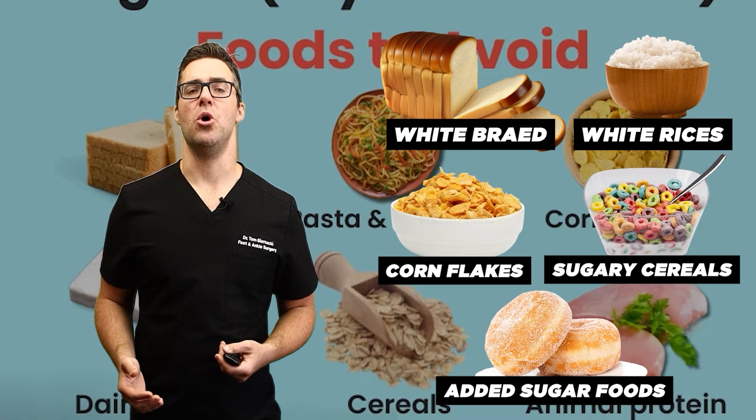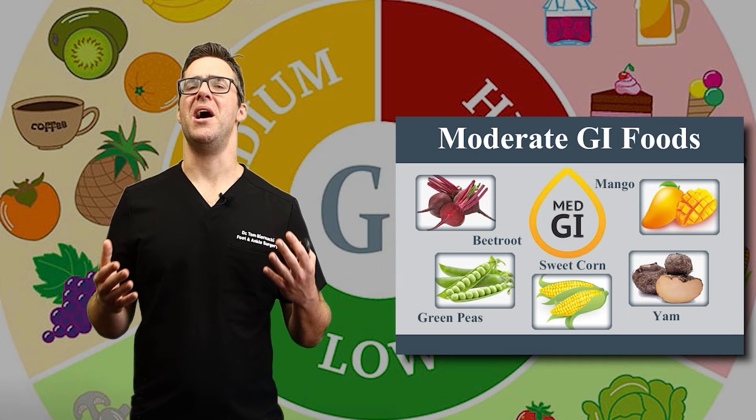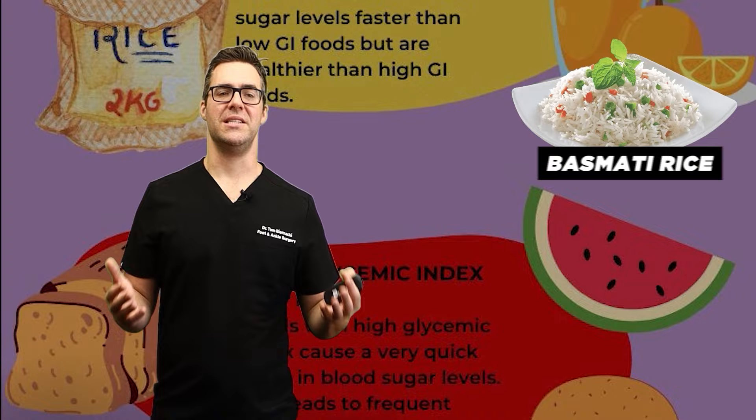Medium glycemic index foods have a moderate effect. These are between 55 and 70. Examples include basmati rice, whole wheat products, sweet potatoes — so starchy-type foods.